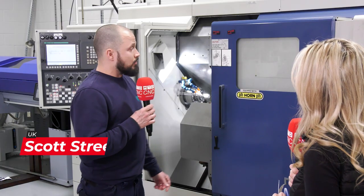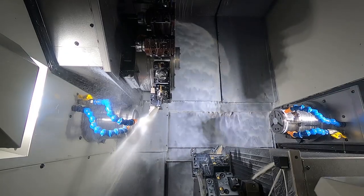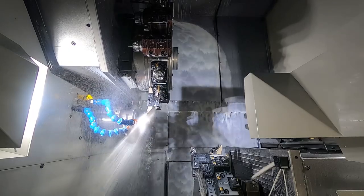Basically one machine goes up to 50mm bar feed and the other has the capability to go up to 80mm. All that they're going to do for us really is achieve unmanned running. As you know, skilled staff are hard to get, so we need things that are going to run on their own.